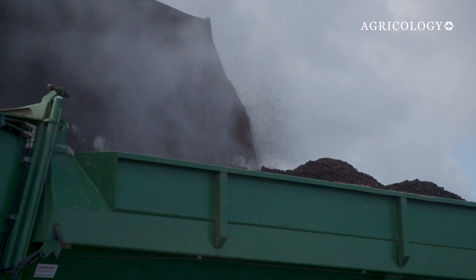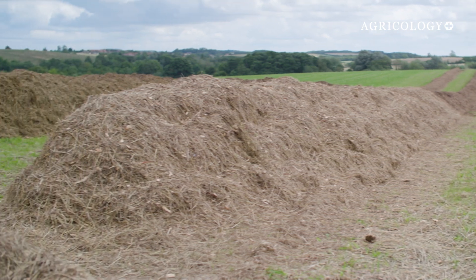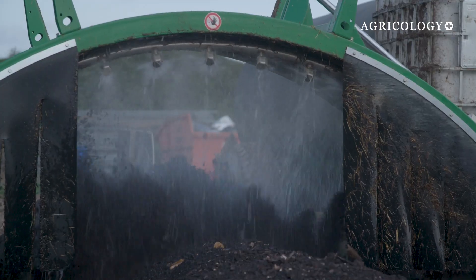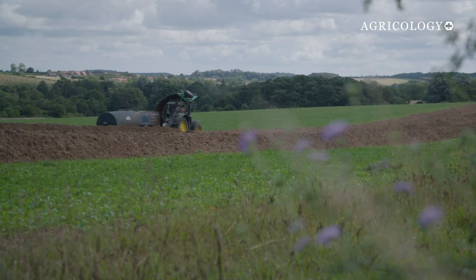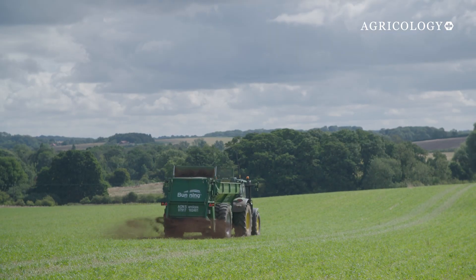After making his compost, Nick lays it out into long, two metre wide rows and uses a specialist machine to mix it together and add water. Once matured, the compost is tested for microbial activity and then applied direct to the soil with a muck spreader at a rate of five tonnes per hectare.